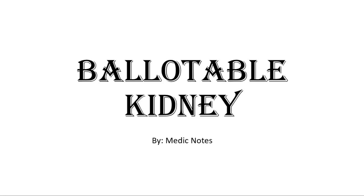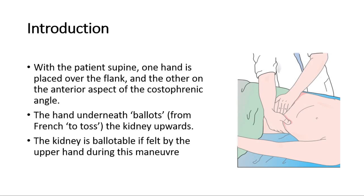Hi and welcome back to another video of Medic Notes. This video is on ballotable kidney. For introduction, this is a sign we feel for during examination of the abdomen. In normal kidneys, they will not be ballotable.